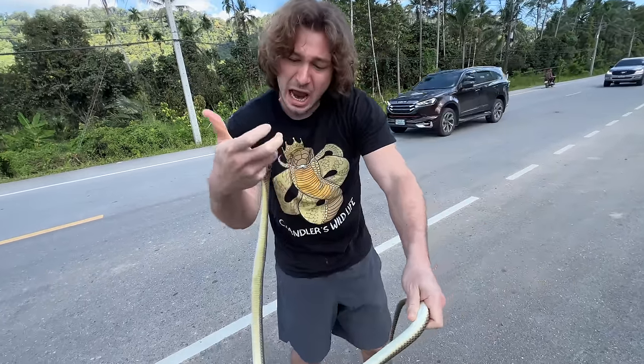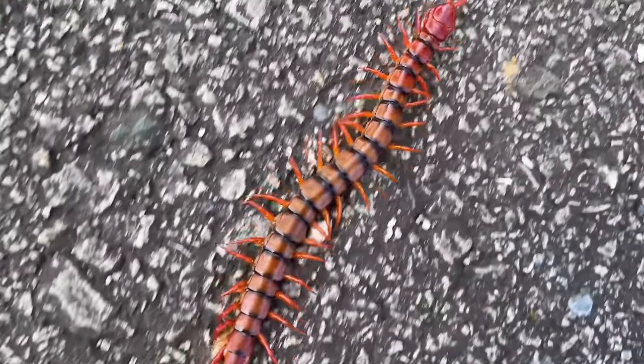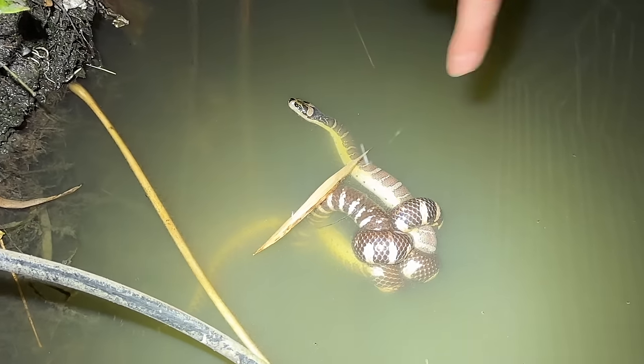Hey, you're in for a treat! Actually, he looks kind of like a cobra. Oh, that's wild! That is a sexy-looking snake. This snake is about the same size as him.